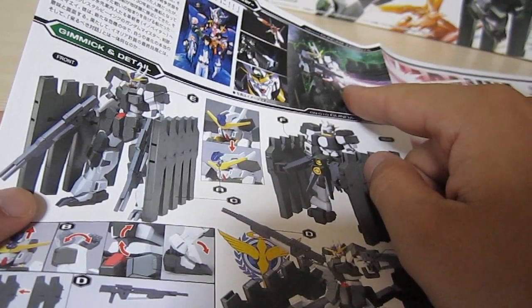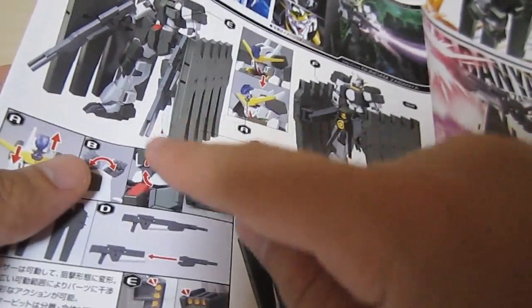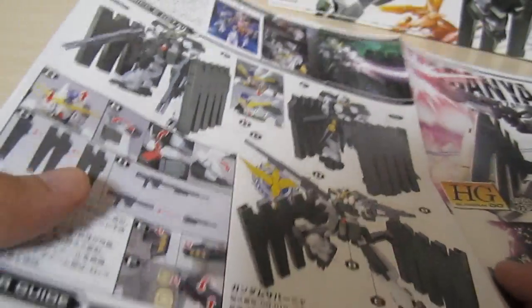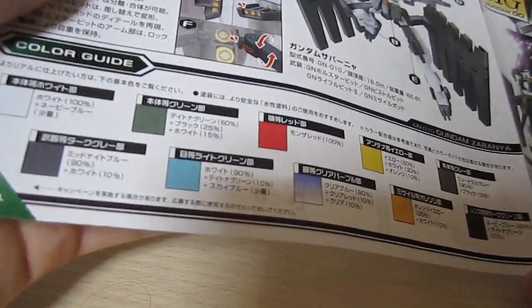Finally on the back page we're going to have some information about the movie Awakening of the Trailblazer, some more gimmick and details most of which we've seen around the box, but it looks like it's got some pretty impressive waist articulation there and a whole bunch of colors listed at the bottom.